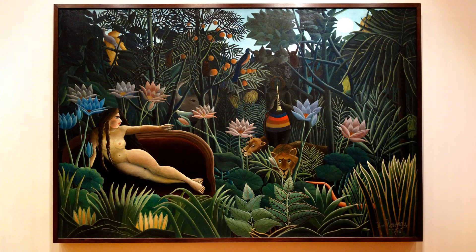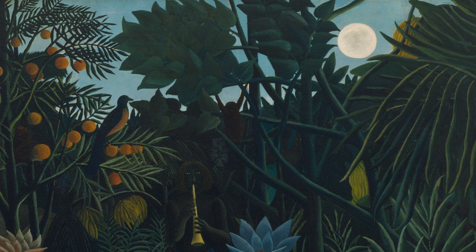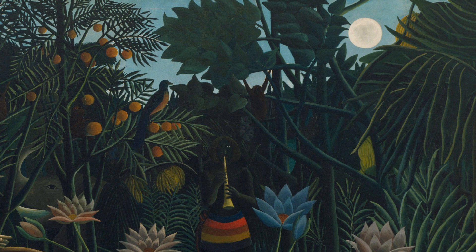The scene is somewhat dark, but there is enough light to see the abundance of plant and wildlife. Through the leaves, we can see a hint of pale blue sky along the top of the painting, and in the upper right, there's a full moon shining.